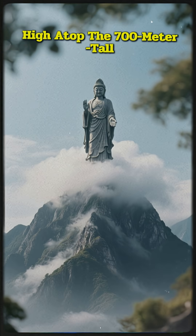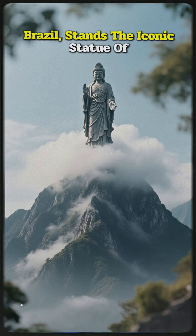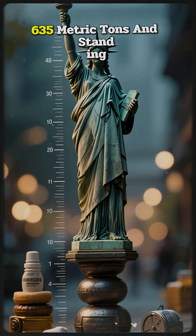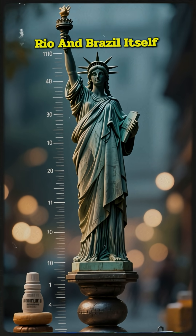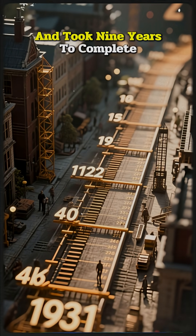High atop the 700-meter-tall Corcovado Mountain in Rio de Janeiro, Brazil, stands the iconic statue of Christ the Redeemer. Weighing 635 metric tons and standing 125 feet tall, the statue has become the ultimate symbol of both Rio and Brazil itself. Its construction began in 1922 and took nine years to complete.